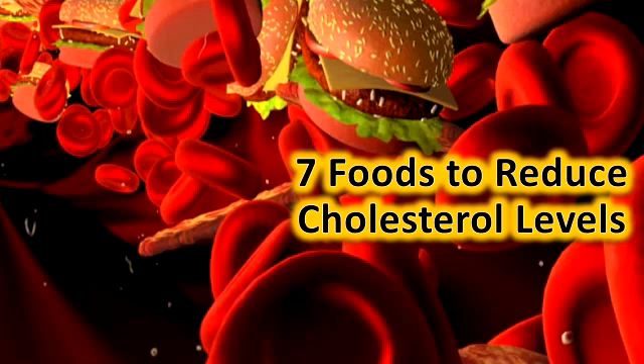This is because plant sterols decrease your absorption of cholesterol. If home remedies, diet, and exercise aren't enough to get your LDL cholesterol to a healthy level, medication is the next step in keeping your heart safe. That's why it would be much better to eat healthy foods to avoid any serious problem in the future.